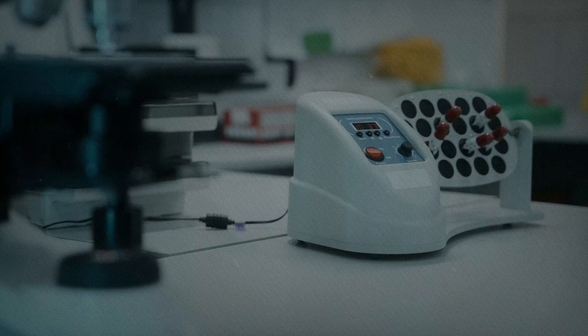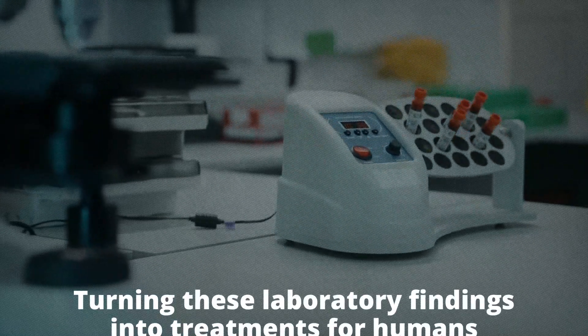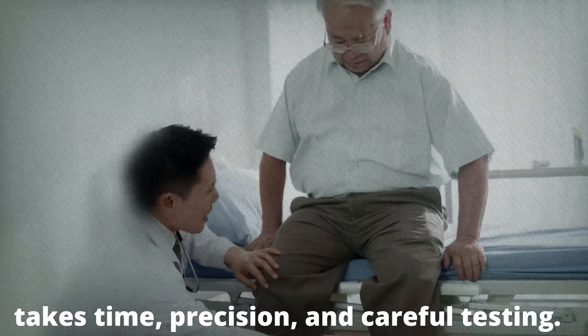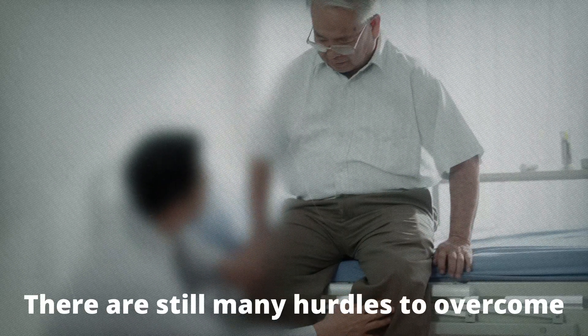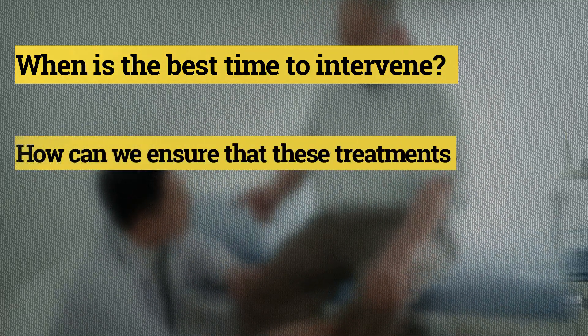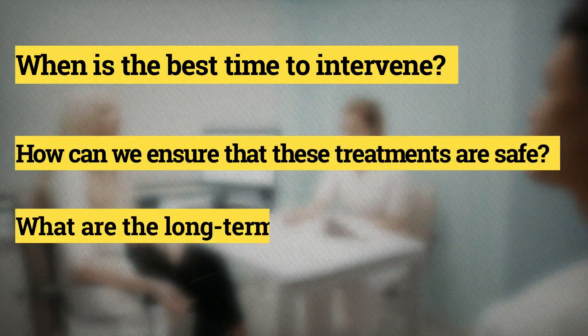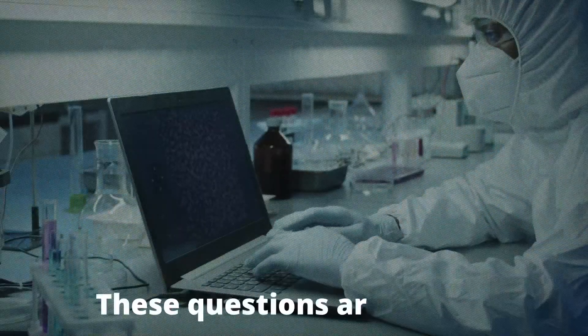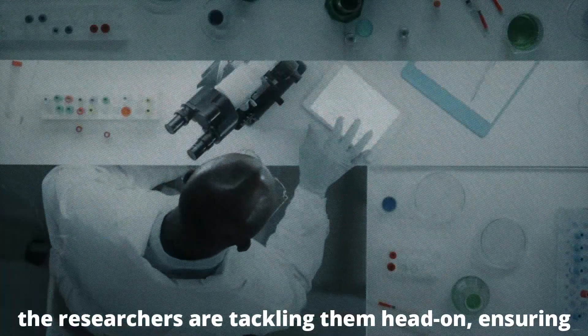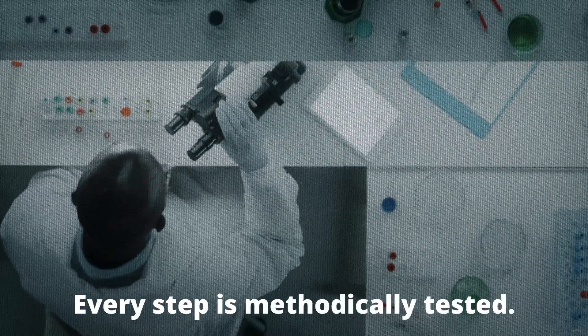But this is just the beginning. Turning these laboratory findings into treatments for humans takes time, precision, and careful testing. There are still many hurdles to overcome: when is the best time to intervene? How can we ensure that these treatments are safe? What are the long-term effects on the brain? These questions are critical, but the researchers are tackling them head-on, ensuring that every step is methodically tested.